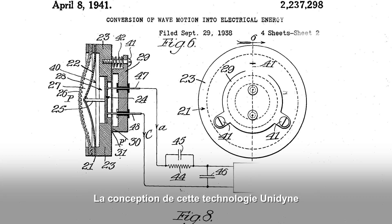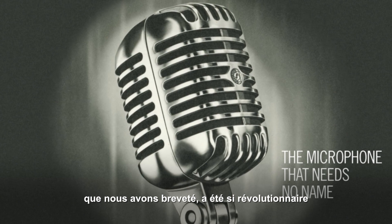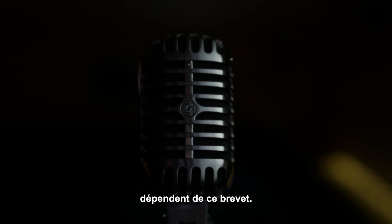The Unidyne element design was so innovative that we patented it. And even today, every directional dynamic microphone in the world is based on that Unidyne patent.